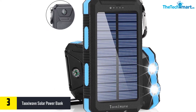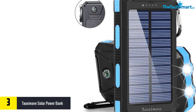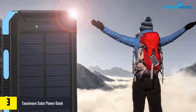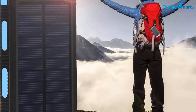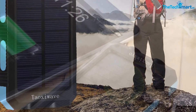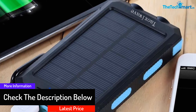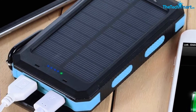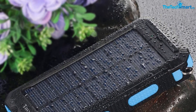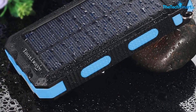At number three, we have the Taoshi Wave solar power bank — an excellent portable solar power bank with a huge capacity of 20,000 milliamp hours, making it a perfect travel companion. You can use it to charge your phone, digital camera, and other devices very easily. It comes with dual USB ports, allowing you to charge two devices simultaneously. It can run on both solar power and electricity, providing unparalleled versatility. It also features dual LED flashlights to help you navigate the dark during camping or hiking trips.